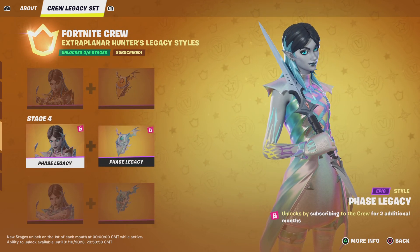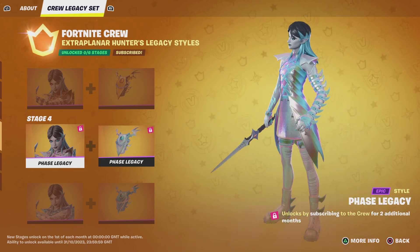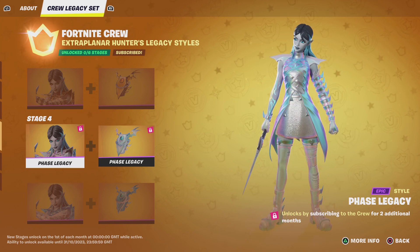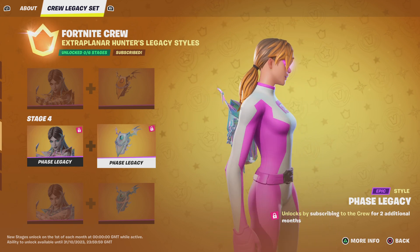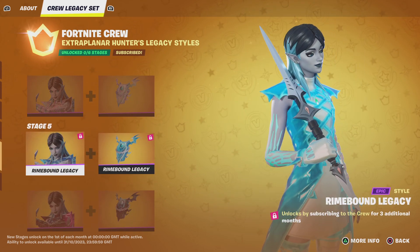If you subscribe for two additional months, we have the Phase Legacy, which is a brand new style that looks amazing — living the night with a nice little magical iridescence. This bat bling looks really cool too.